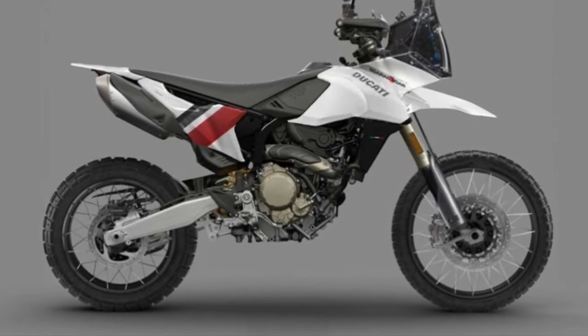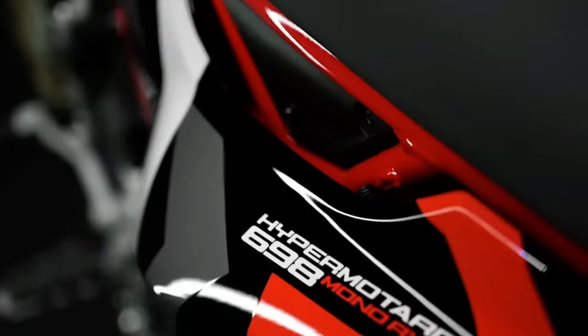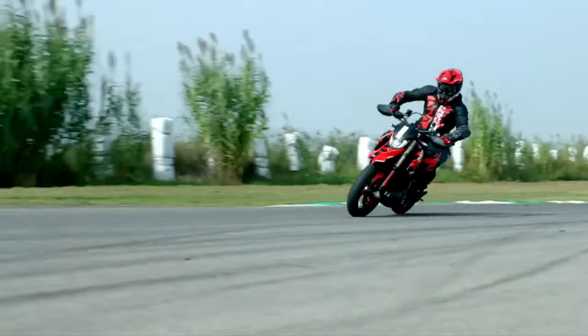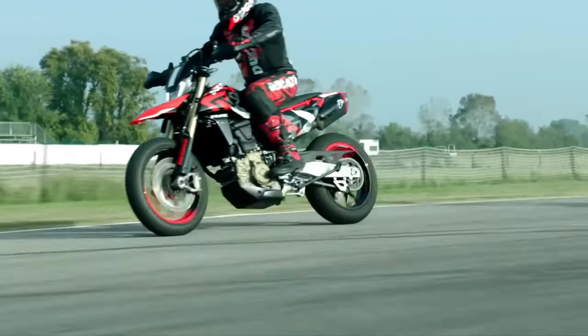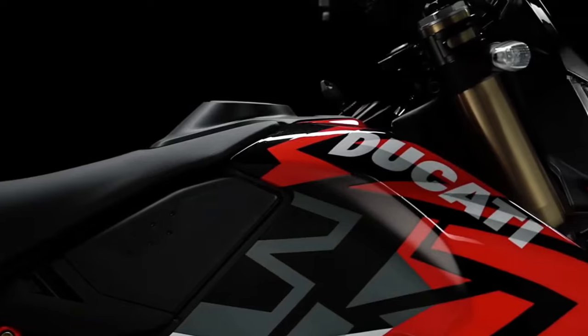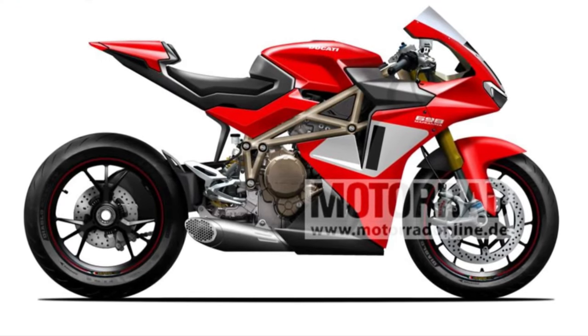Advanced Electronics: modern riders will appreciate the advanced electronic systems integrated into the Hypermotard 698 Mono Rally Enduro. The bike features a sophisticated ride-by-wire throttle system, multiple riding modes, and a comprehensive traction control system. These technologies allow riders to tailor the bike's performance to match varying conditions and personal preferences.